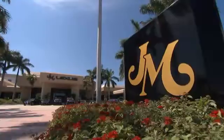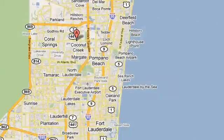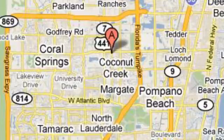Experience it for yourself when you test drive it today. JM Lexus, the world's number one Lexus dealer since 1992. We're conveniently located just east of 441 on Sample Road in Margate, Florida, just west of the Turnpike.